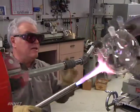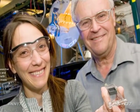Some know exactly what their glassware should look like; others don't have any idea. Some come with hand sketches. Very seldom does he get blueprints.